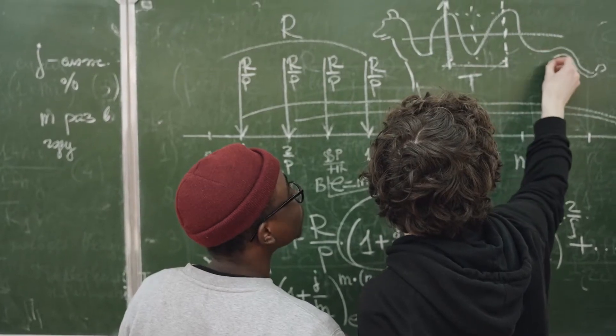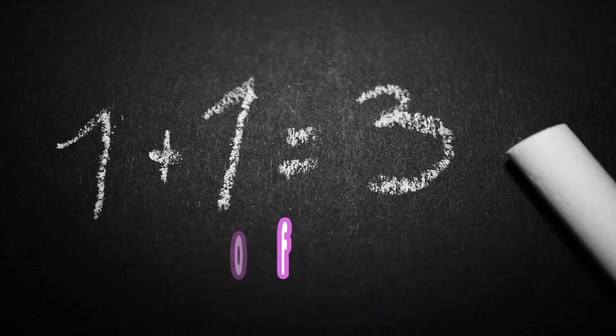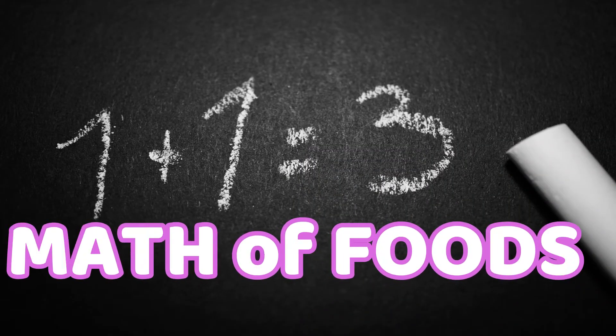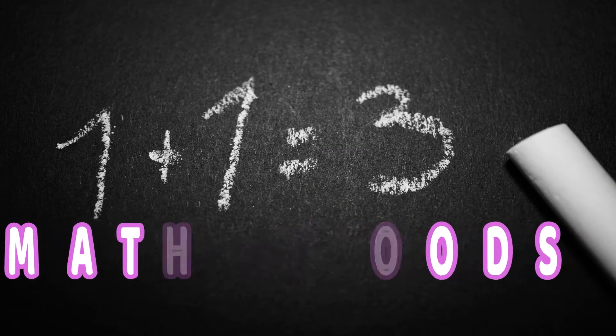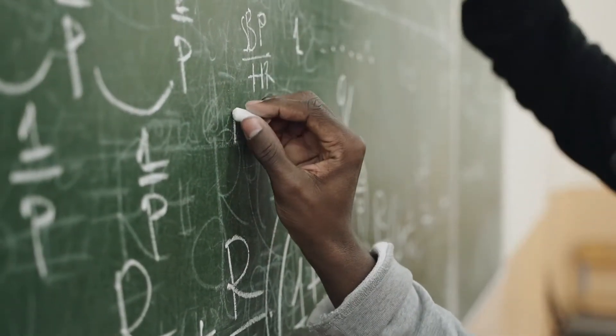Are you good at math? Really? Good. But here, we don't talk regular math. Ever heard about math formulas for foods? Do you know that we can use the math of foods to find healthy combinations of foods? Let us explain this to you.